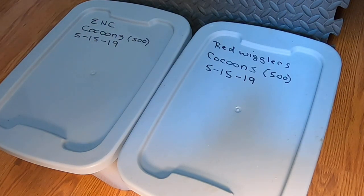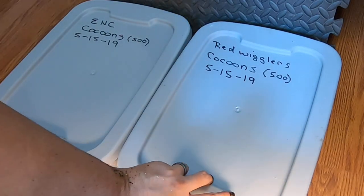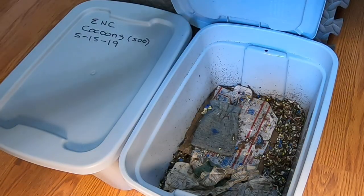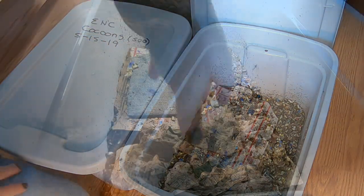Hey guys, it's Ann over at Plant Obsessed, and I'm going to take a look in on my cocoon-only bins. It started with 500 cocoons on 5-15 of 19. Let's look at the red wigglers and see what we've got.